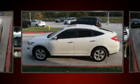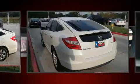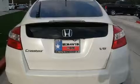Top features include leather upholstery, speed-sensitive wipers, heated seats, fully automatic headlights, power moonroof, remote keyless entry, and cruise control.